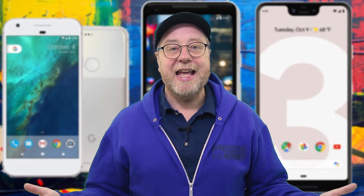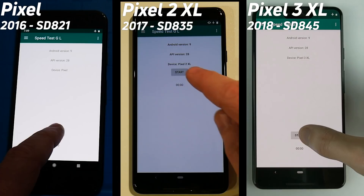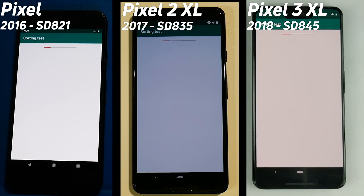Without any further delay, let the testing begin. The test is now underway. On the left-hand side we have the Pixel with the Snapdragon 821.